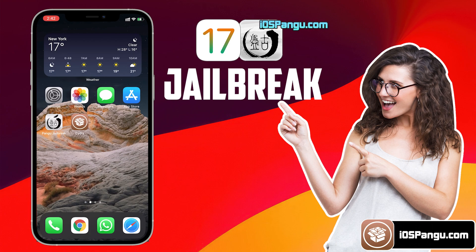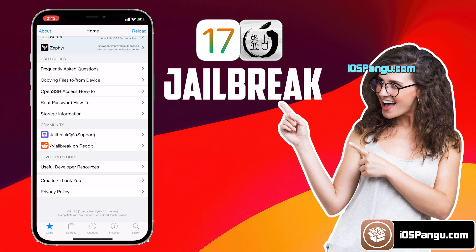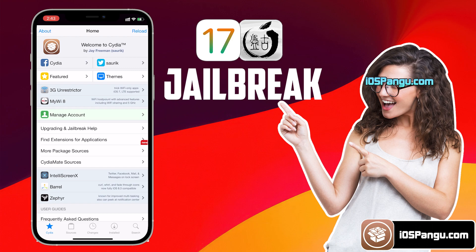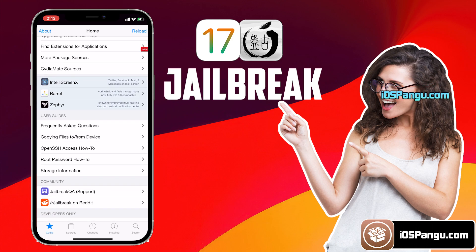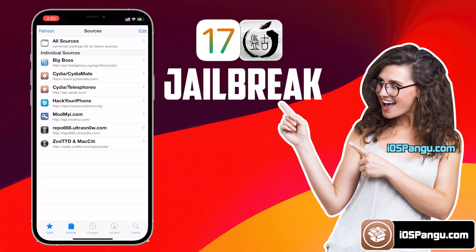That's all guys — this is how you can easily jailbreak iOS 17.0.1 and install Cydia. You can proceed to install iOS 15 compatible tweaks with Cydia now. Please note that not all tweaks are yet compatible with iOS 15, but as the jailbreak has finally arrived on iOS 15, you should soon see a lot of compatible tweaks in Cydia.